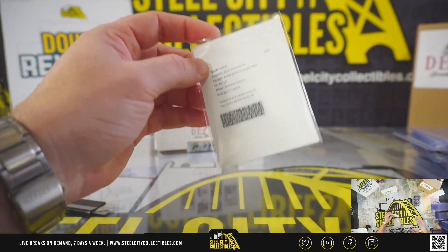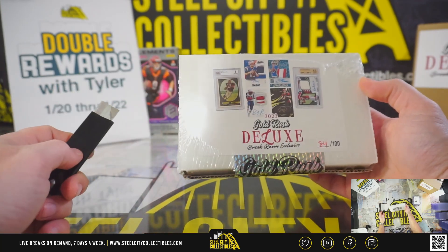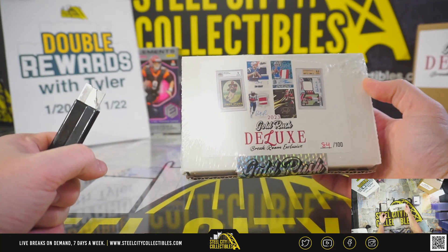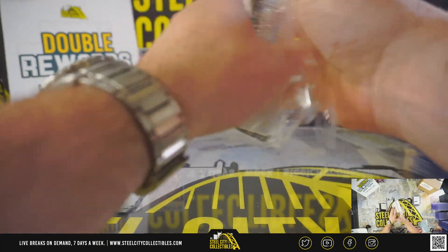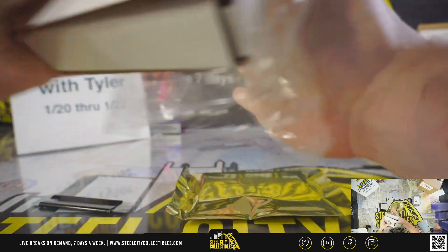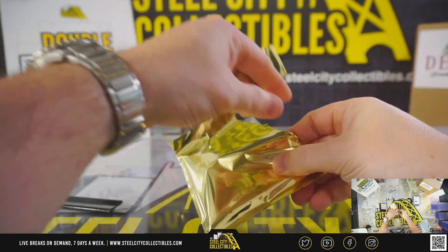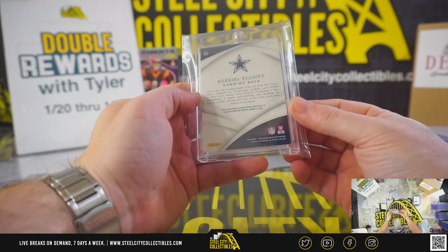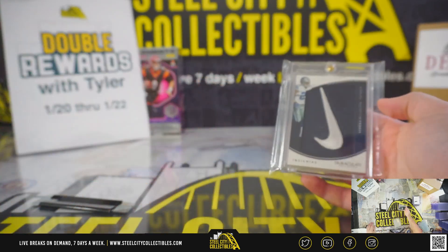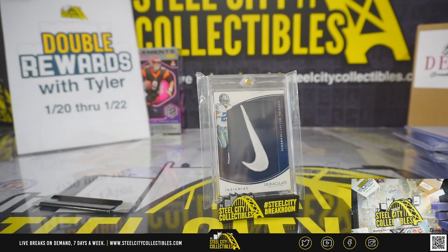Rookie patch autograph wave — Wandale Robinson of the Giants. Now the Deluxe, Steel City Break Room exclusive box 84 of 100. Zeke Elliott — that's a nice one, 2016 Immaculate rookie Nike Swoosh patch, 2016.